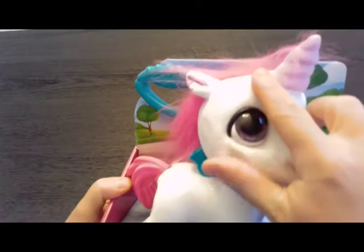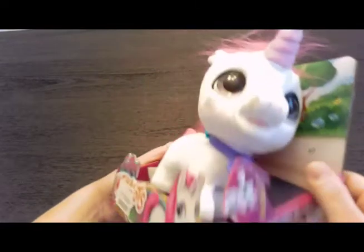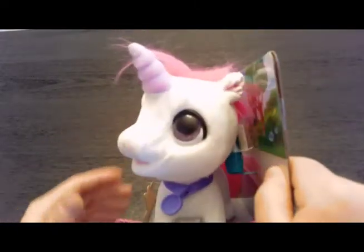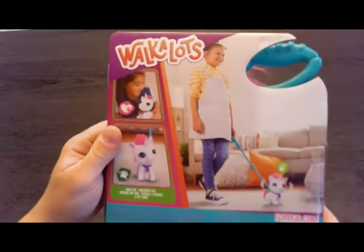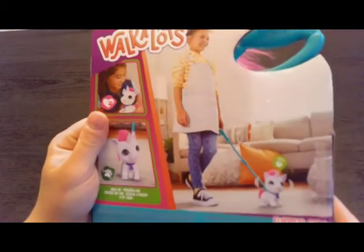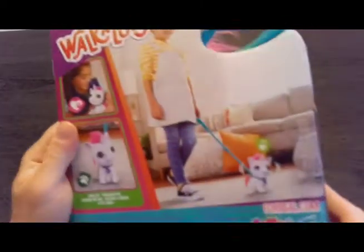It comes with a leash, it has a little tail, the tail moves. Very interesting. I think the face just has a little dirt on it — I don't think it's supposed to look like that, because the other side doesn't have it. Makes noise. Very interesting, we'll see how she likes it.